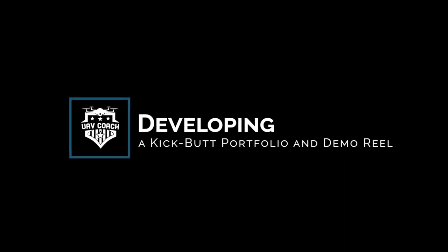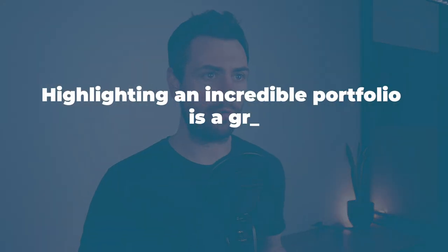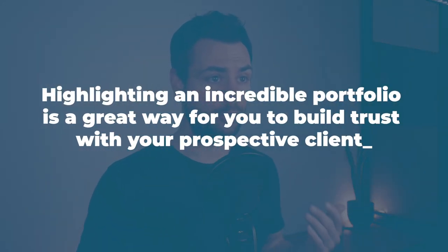Developing a kick-butt portfolio and demo reel as you start your drone services business — building an amazing portfolio is definitely a top priority. Your clients need to try before they buy, and in our case as drone pilots, this means they'll likely want to see the quality of your work and what you're able to produce before they hire you. Highlighting an incredible portfolio is a great way to build trust with your prospective clients. It's also the perfect opportunity for you to showcase your skills and the footage that you've captured. As an example, here are a few of the best drone shots I've captured over the last few years.